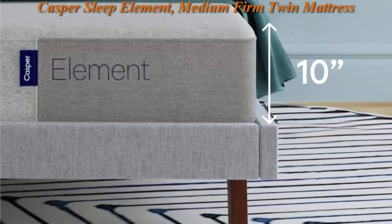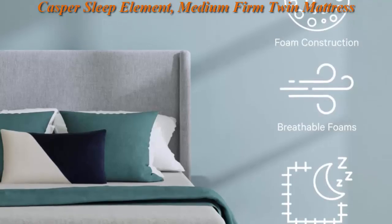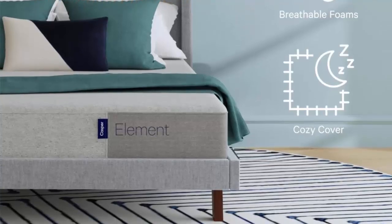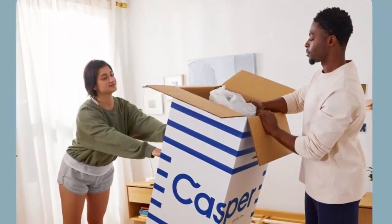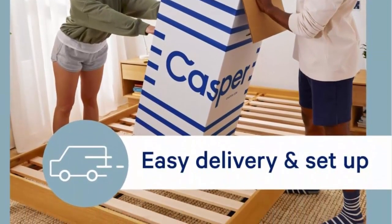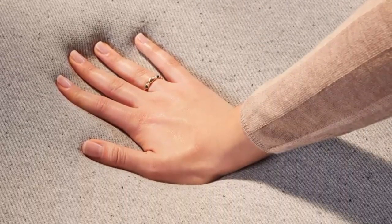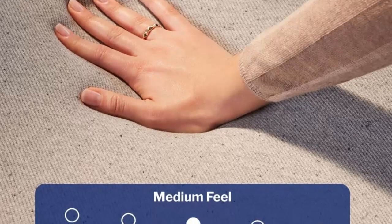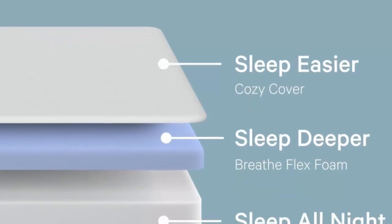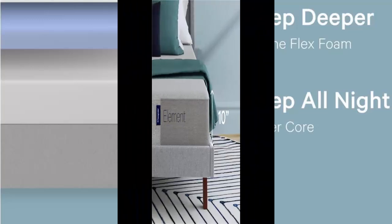Breathable open cell foam layers allow airflow to soothe you to sleep. It has a touch of softness and bounce, while underlying memory foam supports pressure points and cradles curves. The durable base foam prevents sinking and sagging. The cover is made with recycled materials and is designed to withstand years of use. The knit mattress covers have four-way stretch so you feel the full benefits of the below layers. Rest easy with our 100-night trial and free returns.